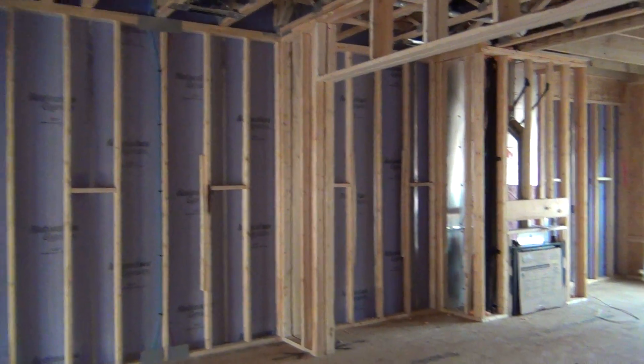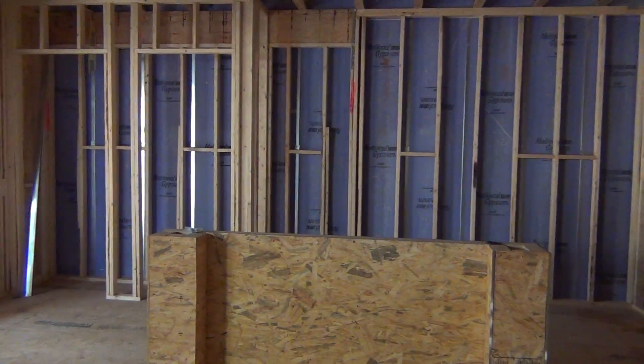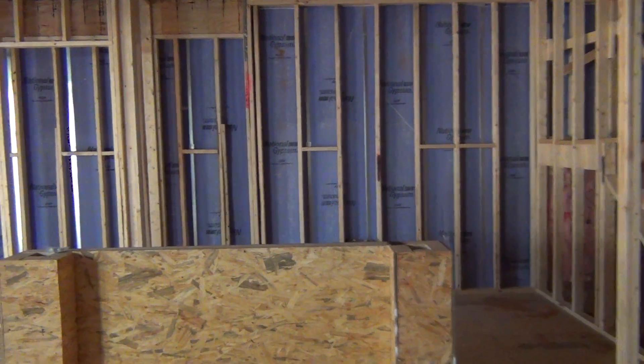10-foot ceilings inside, beautiful fireplace. The builder is Saussy Burbank, and the reason I mention that is they are renowned for their quality and for their style.